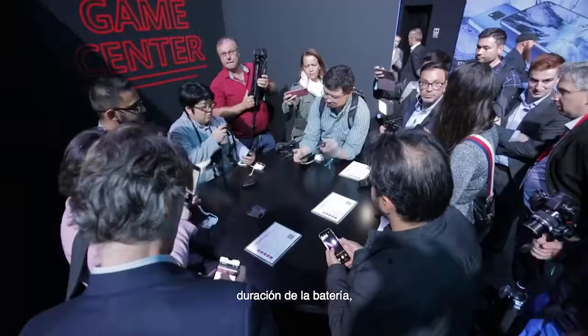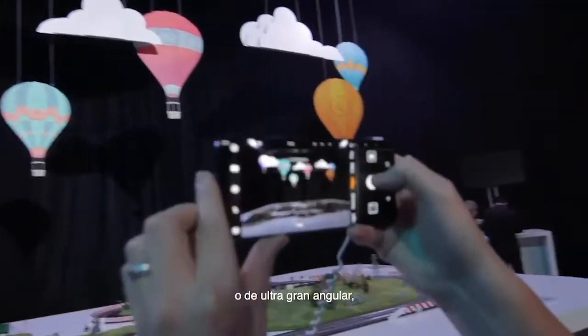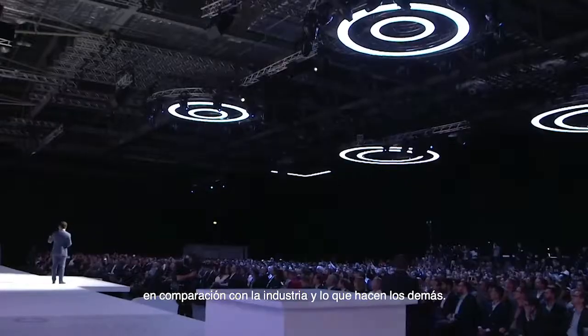No matter the performance, battery life, super fast charging, low light photography capability, wide-angle camera system, or even the speed — we are always a step ahead compared with the industry and other vendors.